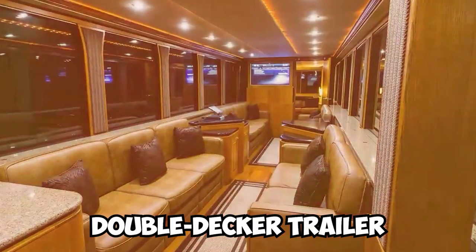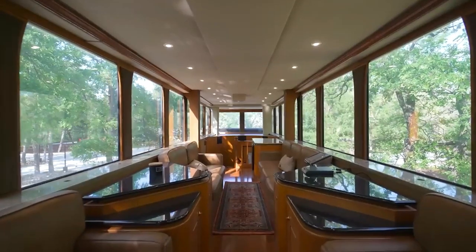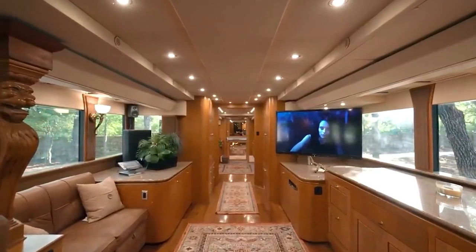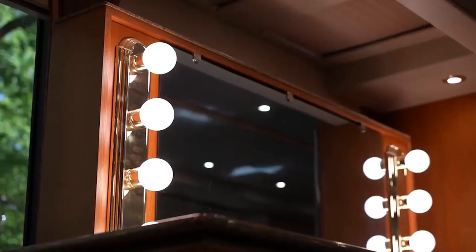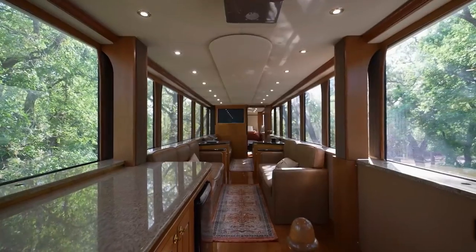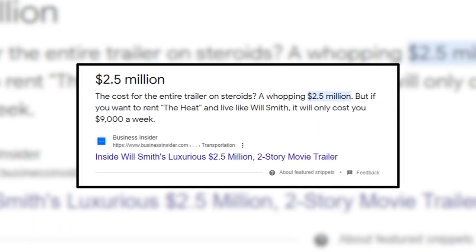The actor lives in a 1,200-square-foot motorhome equipped with furnishings and equipment that provide luxury comfort and rest. Will Smith and his family hang out in the lounge area of The Heat, which transforms into a double-decker mansion on wheels. A whopping $2.5 million was spent on the entire trailer.